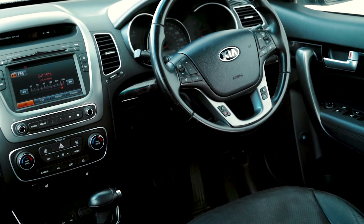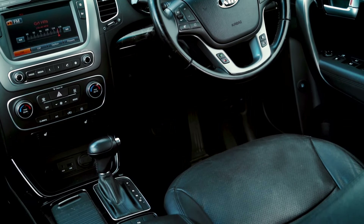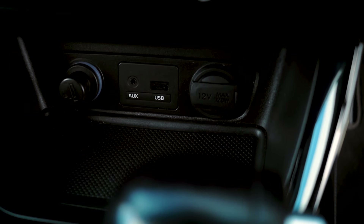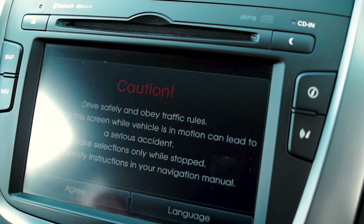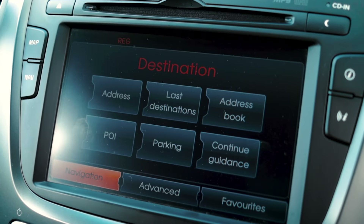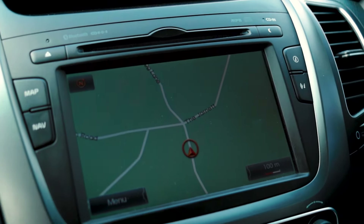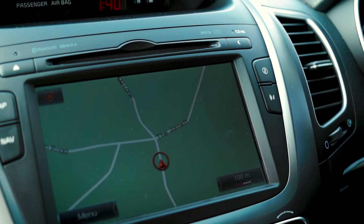In this KX2 satnav model, you get — you guessed it — satnav, but you also get heated leather seats, powerful mirrors, Bluetooth connectivity, USB points, auxiliary points. You really don't need anything else. The touchscreen is a little bit fussy, as they often are, and I'm not sure I'd ever use the satnav. In fact, I don't think I've ever used a car's built-in satnav. Google Maps is far better.